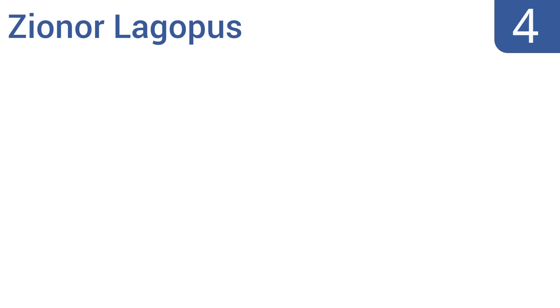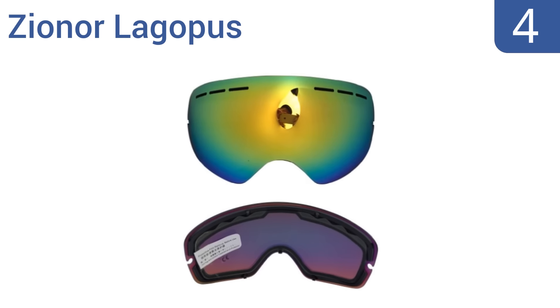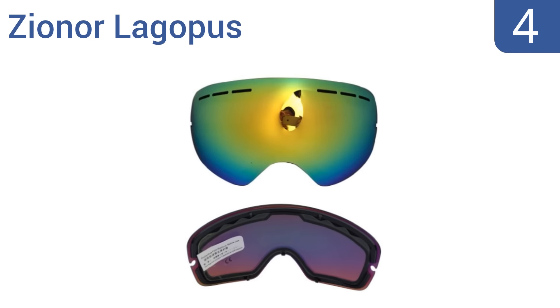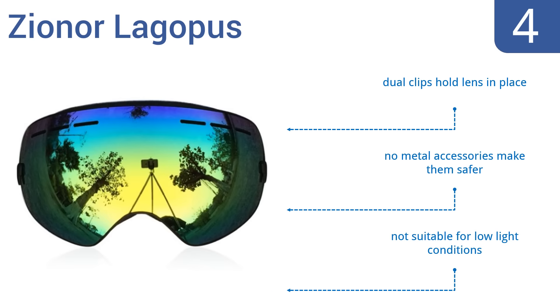At number 4, block cold winds and snowflakes while skiing, hiking or snowboarding using the Xiona Lagopus. These accommodate any head size or helmet with an adjustable elastic band and they greatly reduce glare. Dual clips hold the lens in place and there are no metal accessories which makes them safer. However, they're not suitable for low light conditions.